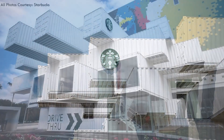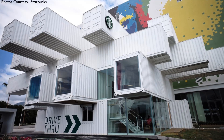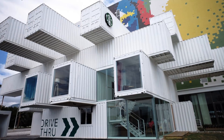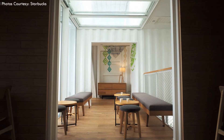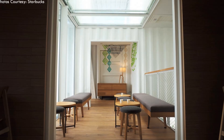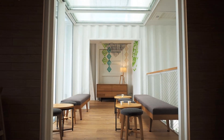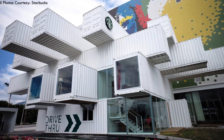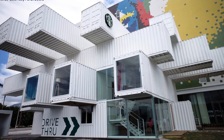The store is built using 29 recycled shipping containers shifted and tucked in a grid-like formation on two levels. Within the containers, 3,444 square feet of retail space creates a variety of intimate and comfortable customer spaces distributed over two stories. The recycled structure has been reinforced and modified for appropriate glazing additions.